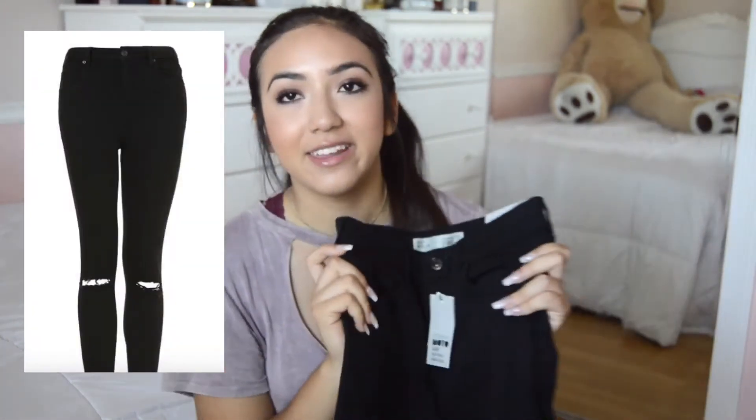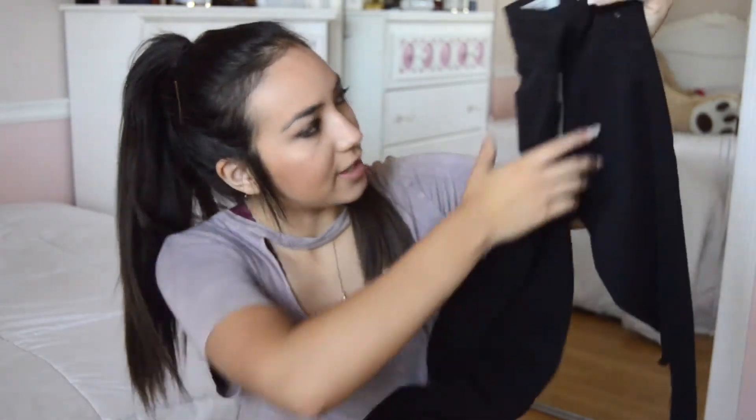Moving on, I only got one thing from Topshop — a pair of the black Jamie jeans. I've been so looking forward to getting these; I've heard so many great things about them. They make these jeans for petite, so if you're 5'3 or shorter, they have jeans for you. I'm 5'1 and it's really hard to shop for jeans. I'm really hoping these become my holy grail jeans. They have little cutouts and they're just super cute.